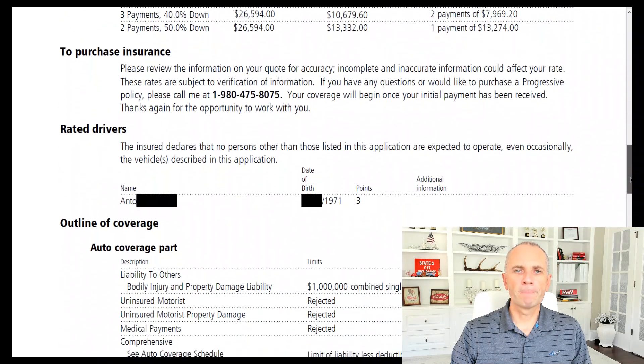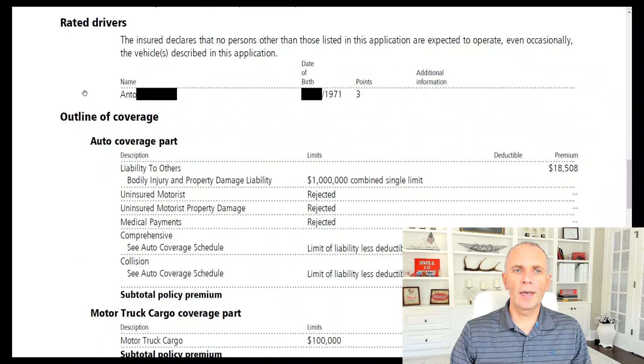The driver — let's call him Anto — was born in 1971. He's experienced, he's got over two years of CDL, and Progressive will give a discount if the driver has over two years of CDL experience. Whether it's two years or ten years, it's still the same discount. Progressive is one of the very few insurance companies that will accept drivers with less than two years of CDL experience.